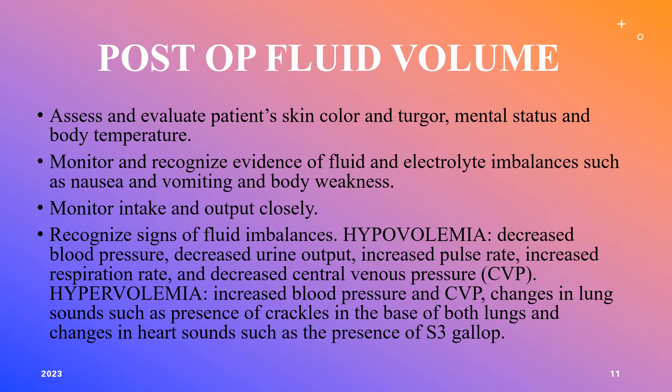For fluid volume assessment, assess the patient's skin color, turgor, mental status, and body temperature. Be alert for evidence of fluid and electrolyte imbalances such as nausea, vomiting, and body weakness, and monitor I's and O's closely. Hypovolemia presents with decreased blood pressure, decreased urine output, increased pulse rate, increased respiratory rate, and decreased central venous pressure. Hypervolemia presents with increased blood pressure, crackles at the lung bases, and possibly an S3 gallop on heart sounds.